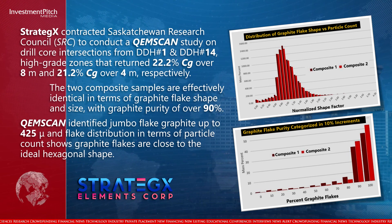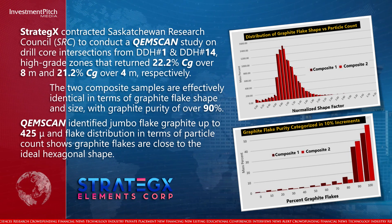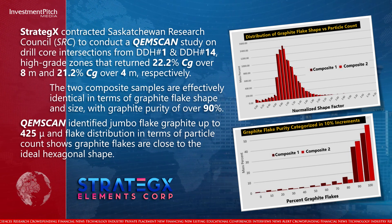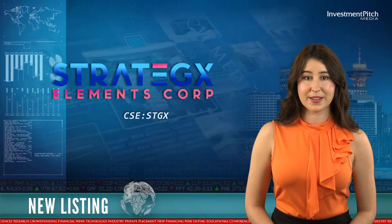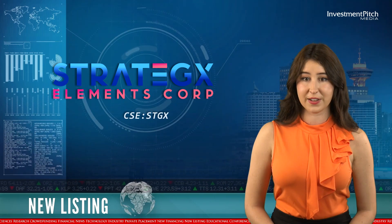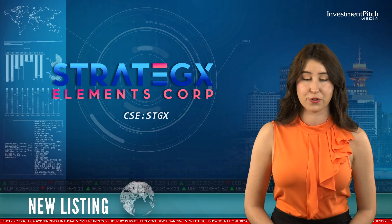Chem-scan identified jumbo flake graphite up to 425 microns, and flake distribution in terms of particle count shows graphite flakes are close to the ideal hexagonal shape. Additional work on these samples is recommended, including determining the coarse liberation size of graphite flakes and methods for properly recovering larger graphite flakes without excessive crushing.